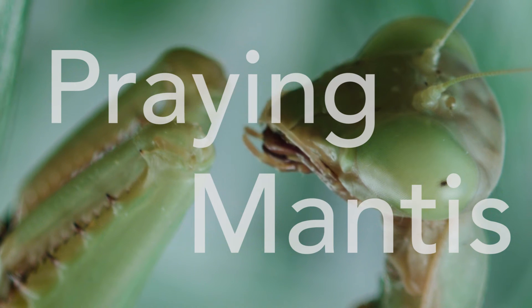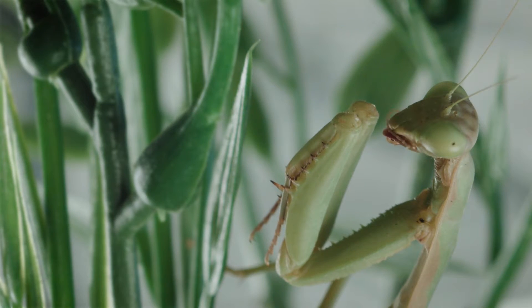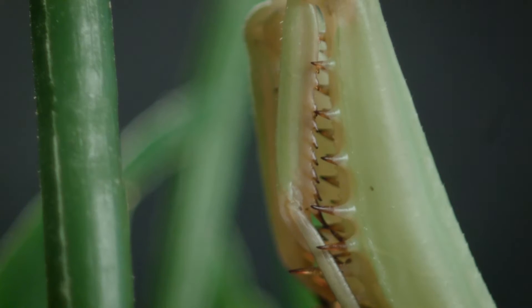Praying Mantis, family Mantidae. The praying mantis gets its name from the way it holds its forearms, which some say looks like a person at prayer.